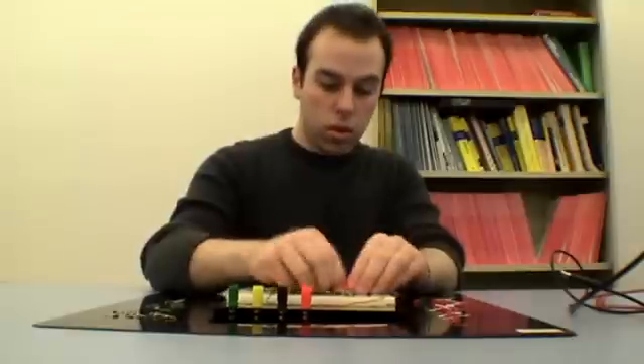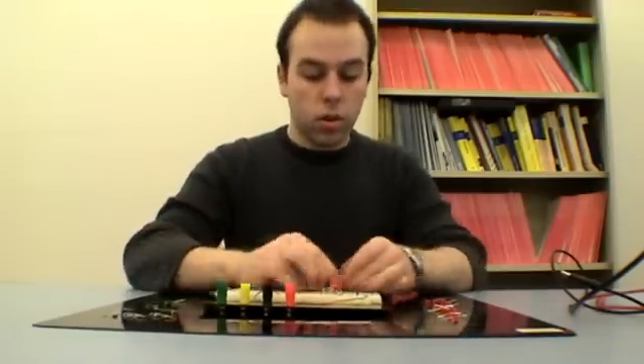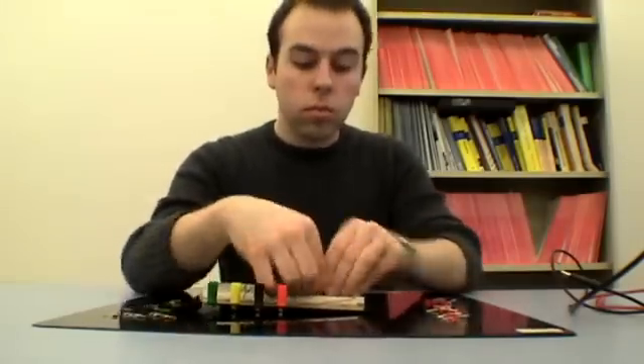The E-Electricus spends hours toiling over their elaborate constructions. Much like their primate counterparts, the E-Electricus uses tools during numerous activities. Their most common tool is the breadboard.